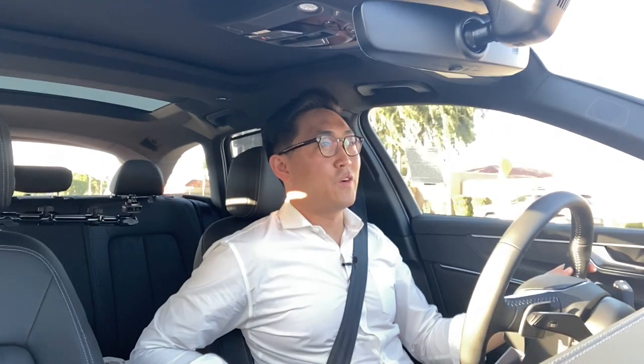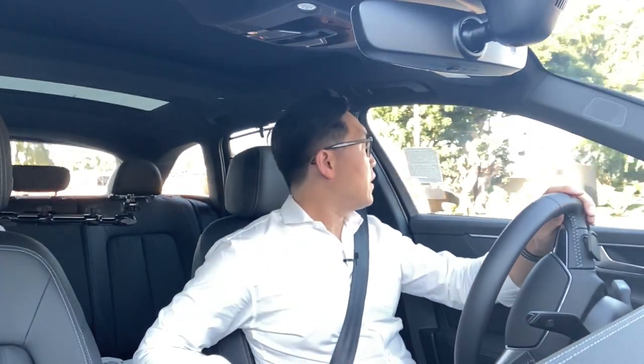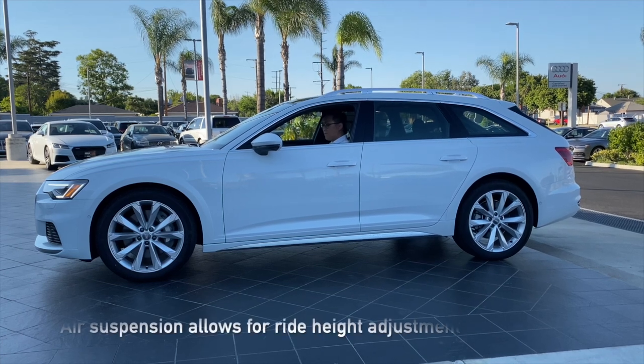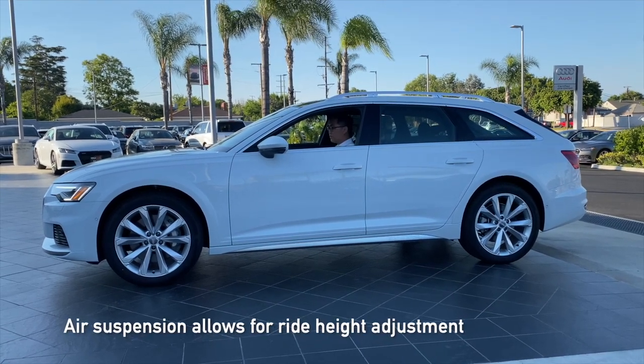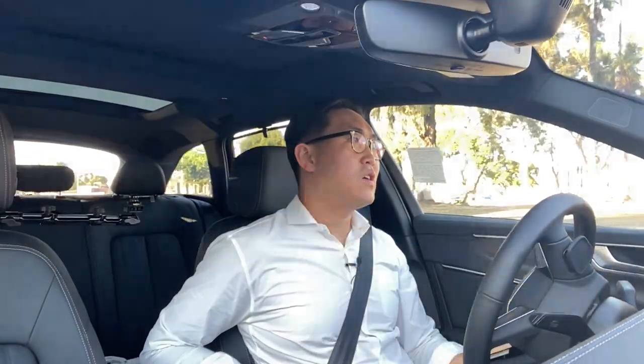Everyone wants SUVs for slightly higher ride height, better visibility, and ease of loading and unloading your child. But did you know that this car is only one inch lower than the Q5 in terms of ground clearance? Certainly that one inch isn't going to break your back, is it?